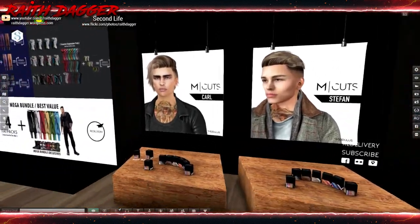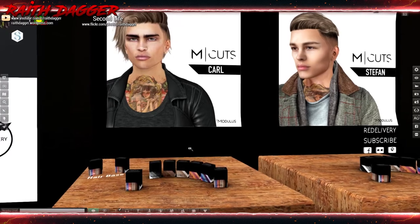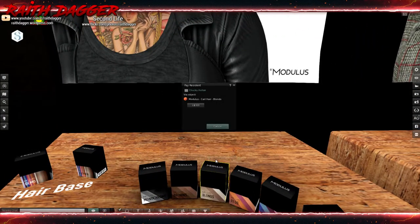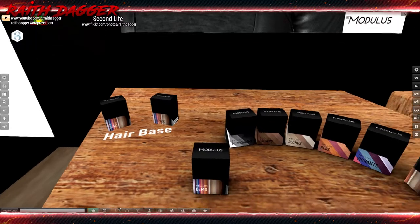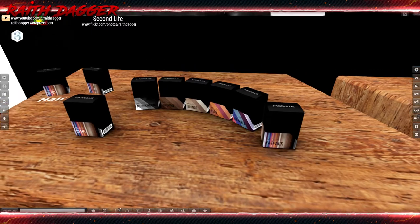Modulus — more hair. Two different hairstyles: Carl and Stefan. 324 Linden for a hair pack, and they have a hair base here. The fat pack will set you back 1,020 Linden.